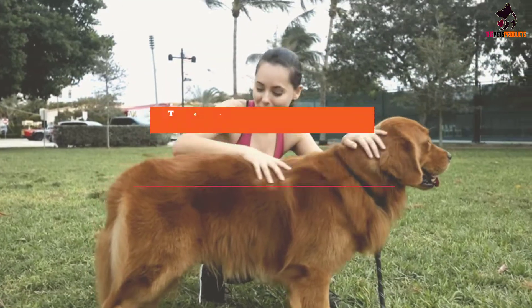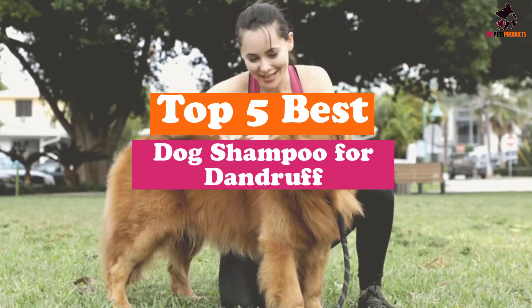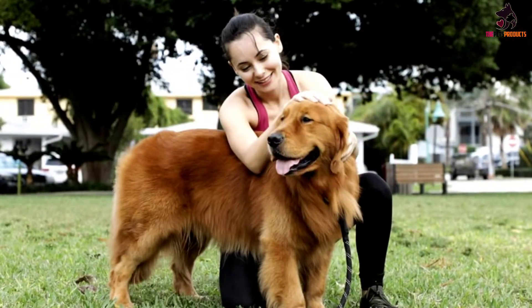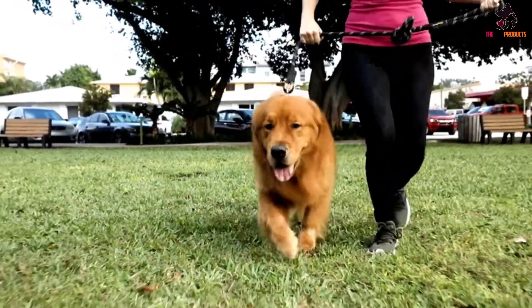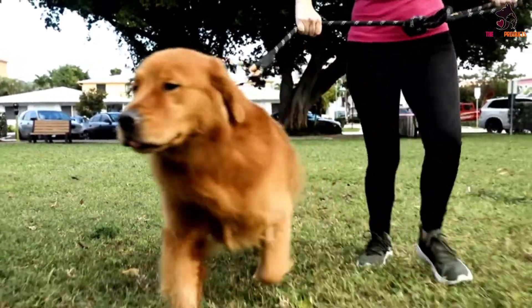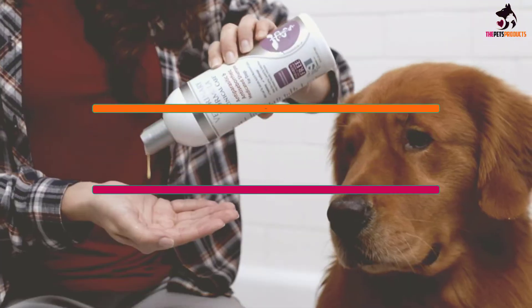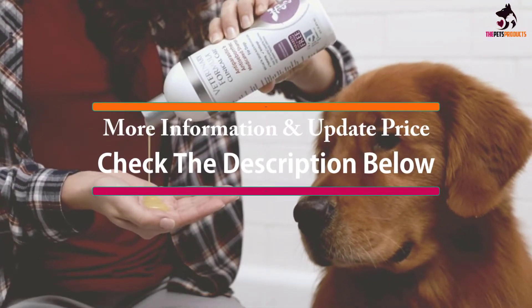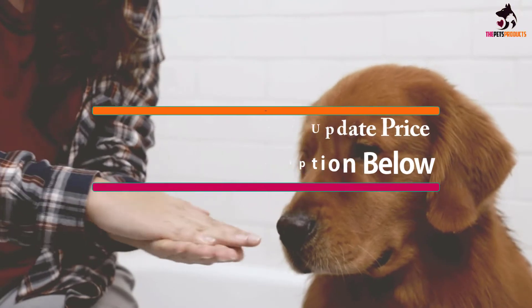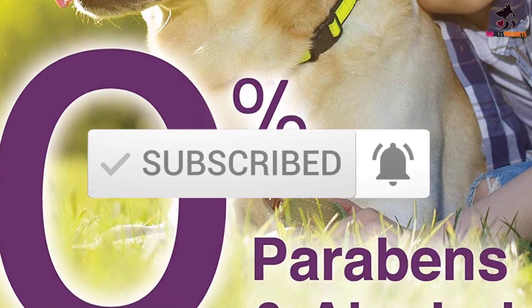Hey guys, in this video we're going to be checking out the top 5 best dog shampoos for dandruff that are available on the market for their true quality. I made this list based on my personal opinion and hours of research, and have listed them based on popularity, quality, price, durability, user opinions and more. If you want to see more information and the updated price, you can check out the description below, and also make sure to subscribe for more reviews. Let's get started.